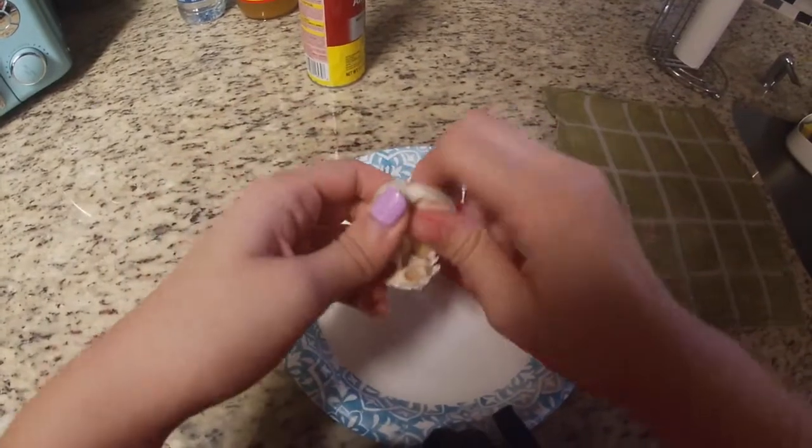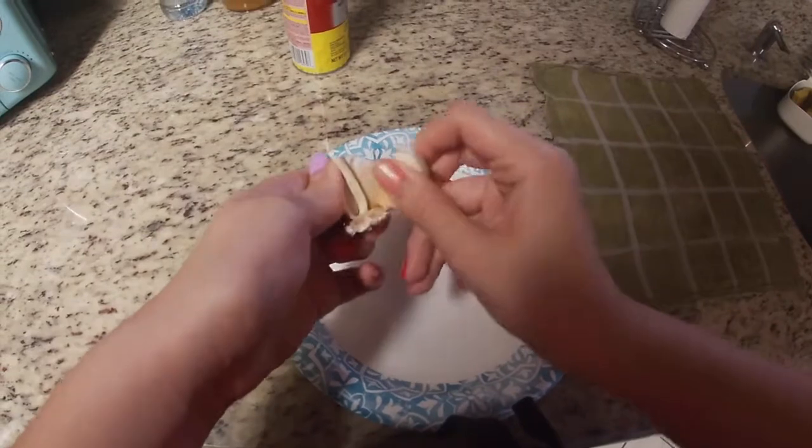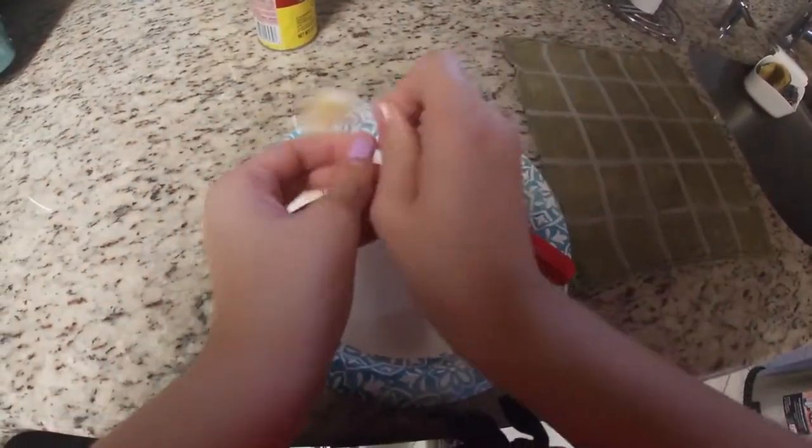As the gnocchis are cooking, my suggestion is to start prepping. So when the gnocchis are actually ready, you're ready with your ingredients just to add in and you're not rushing.